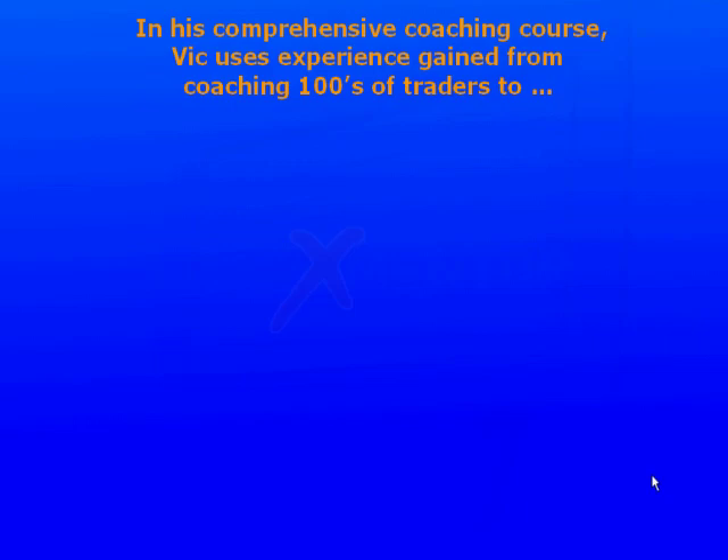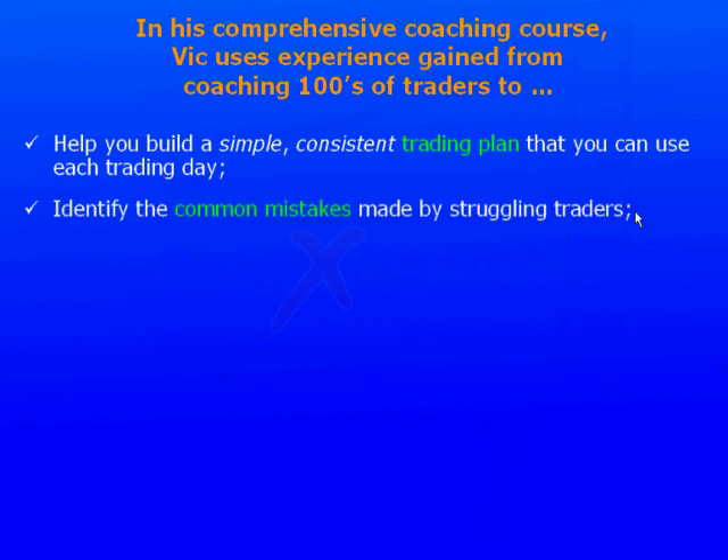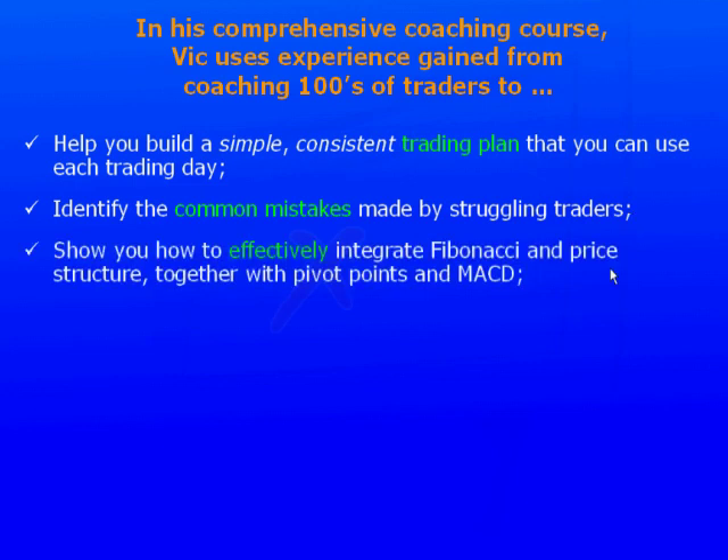In his comprehensive coaching course, Vic uses experience gained from coaching hundreds of traders to help you build a simple, consistent trading plan that you can use each trading day, identify the common mistakes made by struggling traders, and show you how to effectively integrate Fibonacci and price structure together with pivot points and MACD.